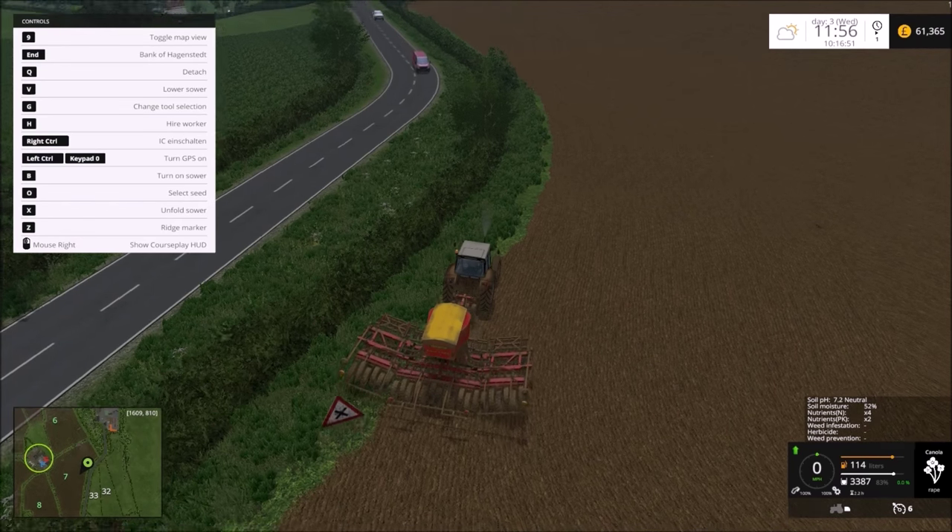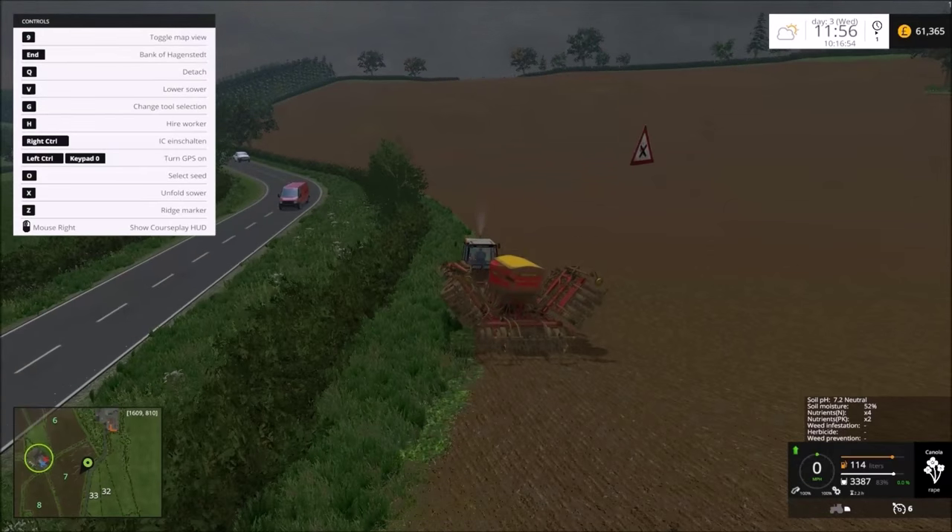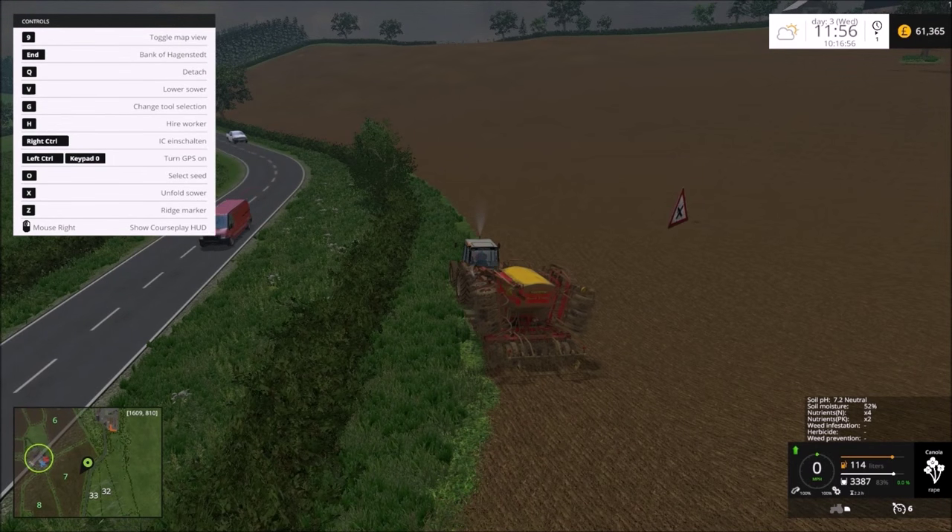Thanks for watching guys. I've been Shawnee B, and this is Cobra Park Farm. Bye for now.